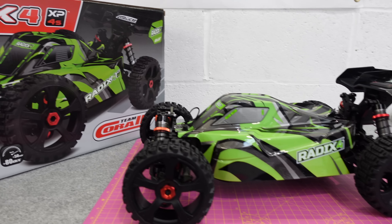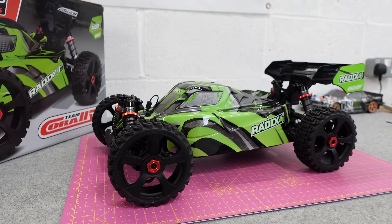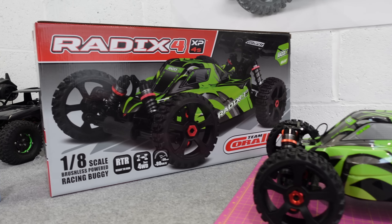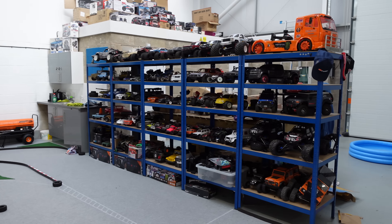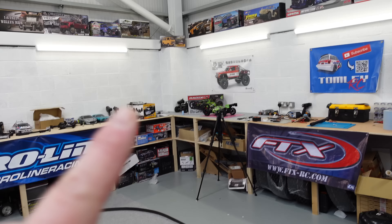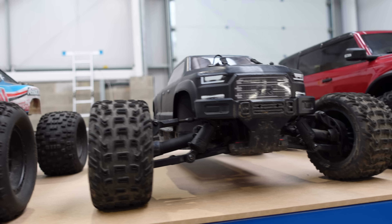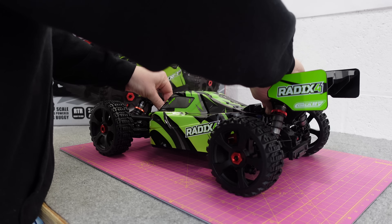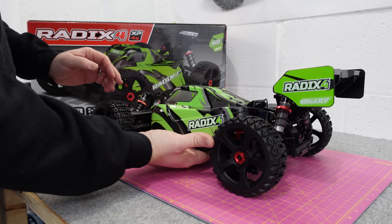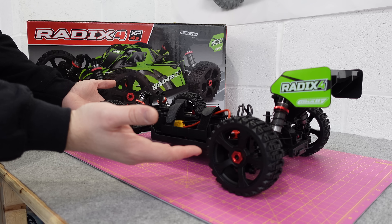I did have a Radix 6 last year — a 6S capable 1/8 buggy. It's got some slight differences compared to this Radix 4. Really, really good buggy. I actually got rid of it when I was thinning down before I moved into this place — I had to generate a little bit of cash, and the Radix 6 unfortunately went. It was a toss-up between that and a Typhon 3S. I got the Big Rock, which is pretty much the same as a Typhon. When I saw the cost of this compared to the 3S Armour range, I thought: 4S, metal chassis, big bore shocks, centre diff — why wouldn't you buy this?